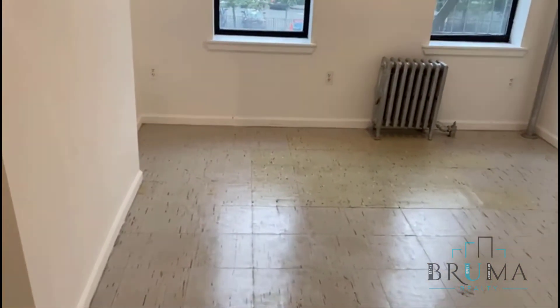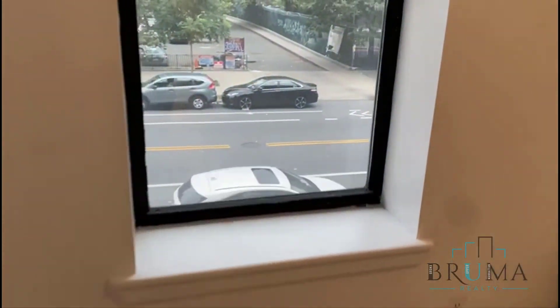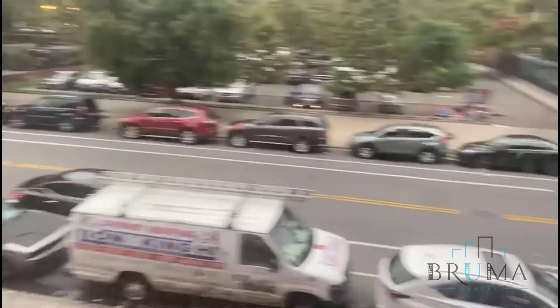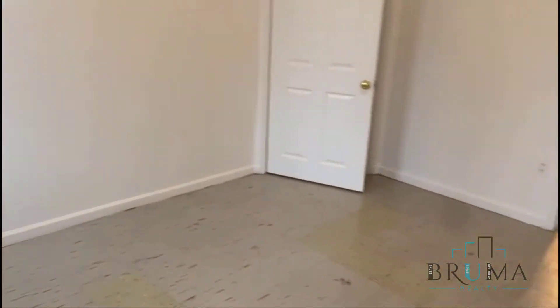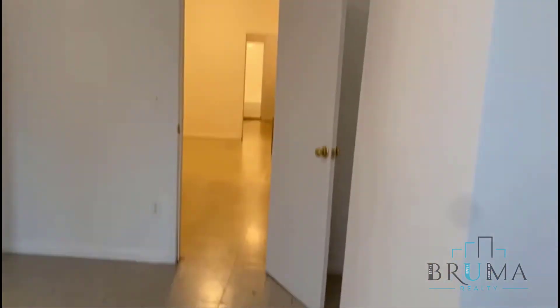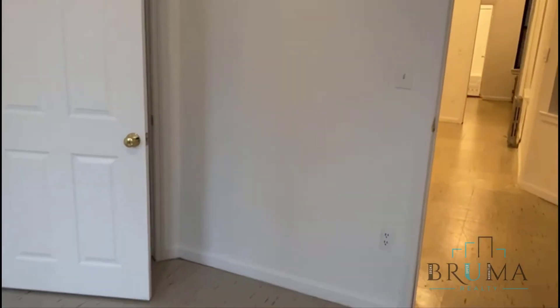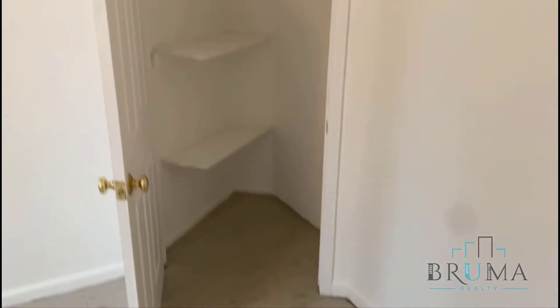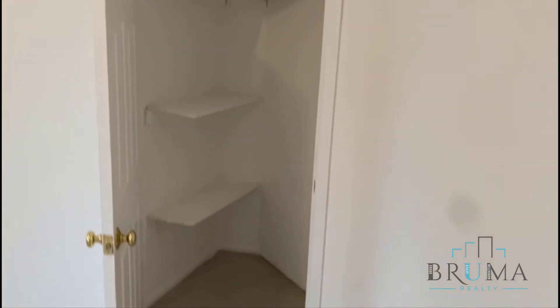And this is the bedroom. Faces the street. Nice size. And there's a very large closet in the bedroom.